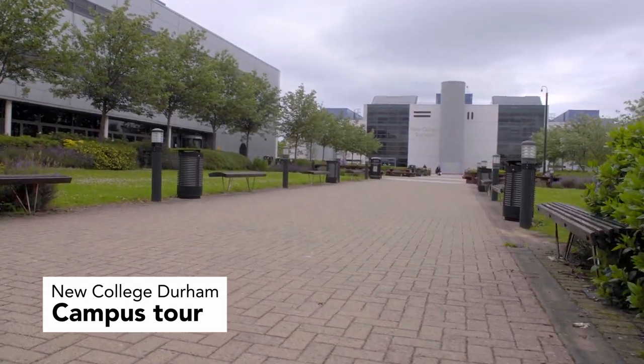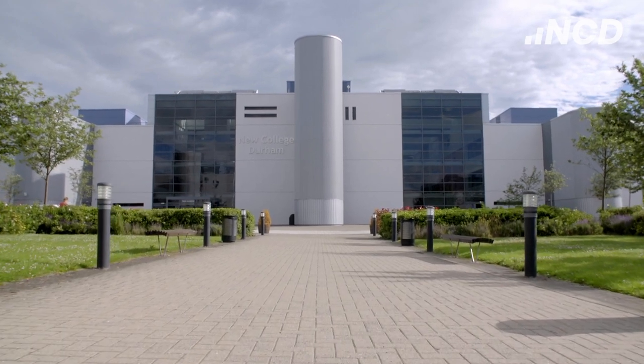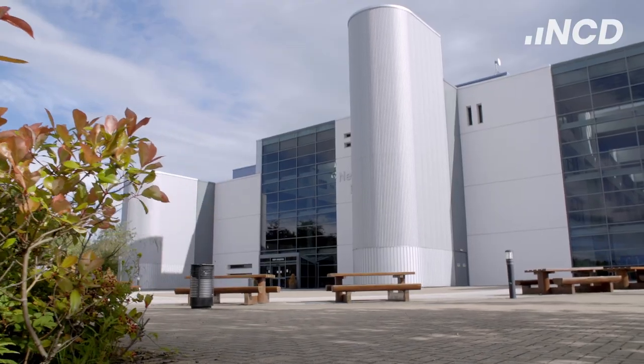Our spacious campus offers an impressive range of buildings, facilities and resources to give you a modern and stimulating learning environment.